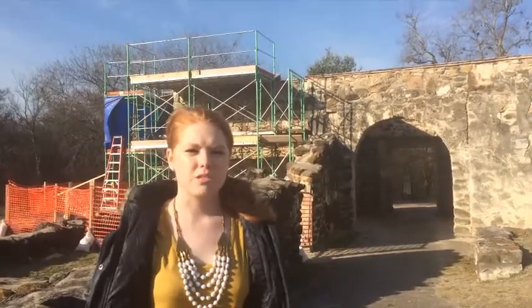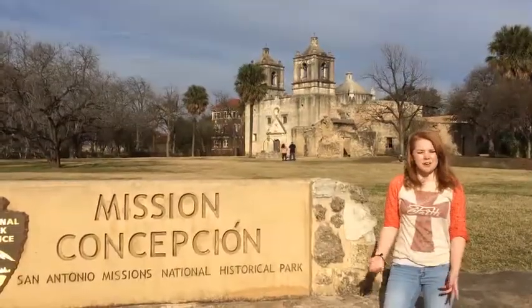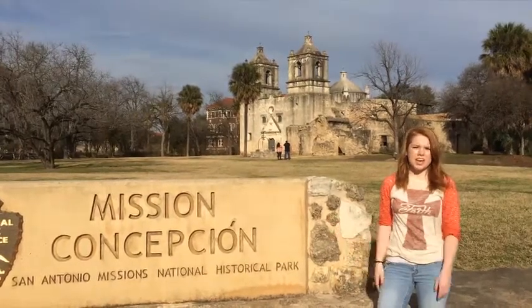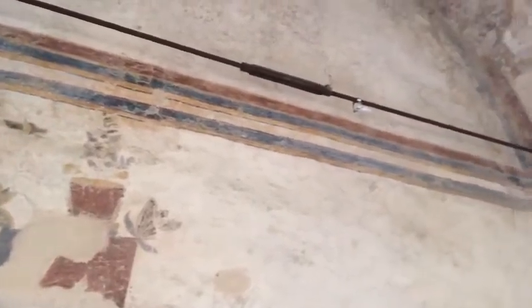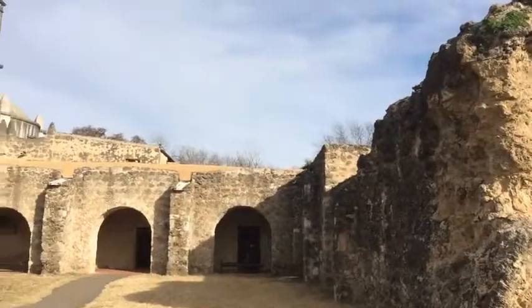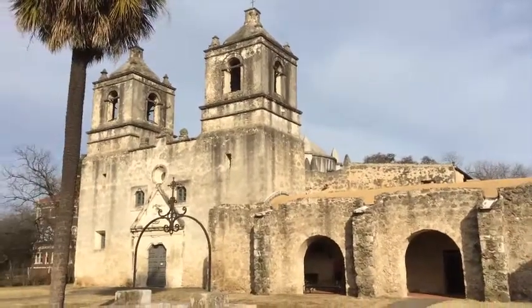Maintenance on these missions is required so that Texas history can live on. One of the most beautiful missions at the San Antonio missions is Mission Concepcion. It looks almost like it did 200 years ago. Not visible today are the colorful designs that once covered this mission. The original paintings on the inside still exist — some are religious symbols, while some are decorative. The mission was well known for its religious celebrations, and it stands as the oldest unrestored church in America.